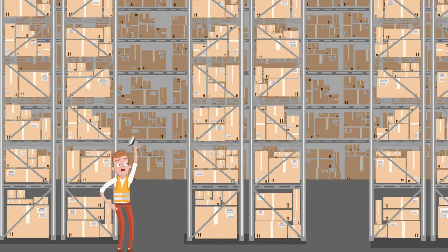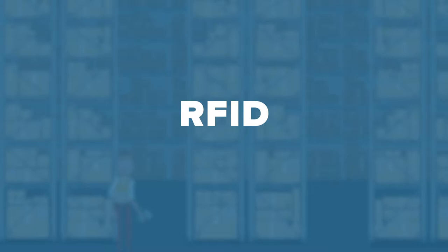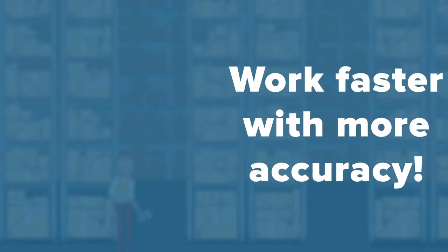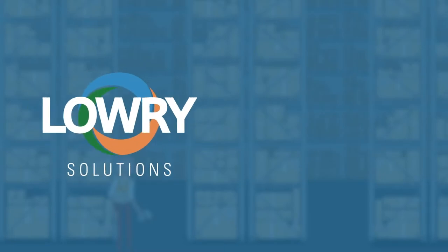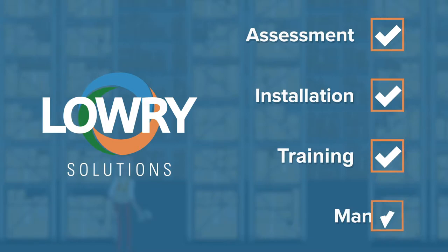Manual systems slow down your business and leave room for mistakes. RFID removes the obstacles to efficient asset tracking. Work faster with more accuracy, and Lowry Solutions comes in to make it happen — from assessment to installation, training, and management.